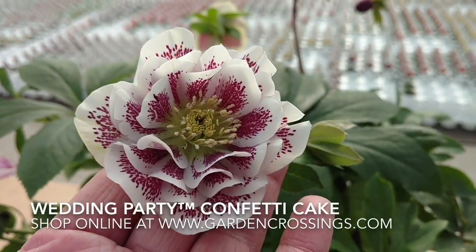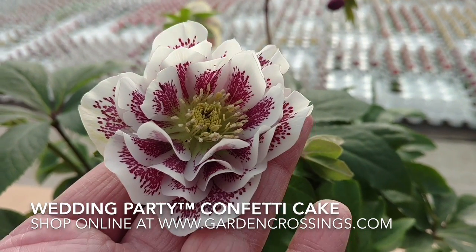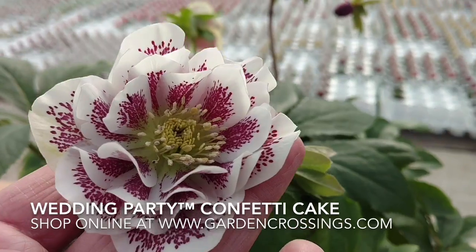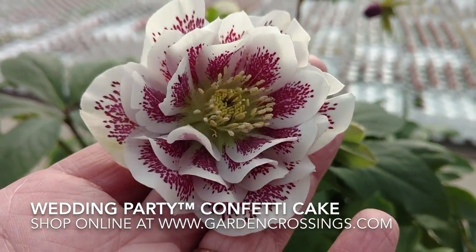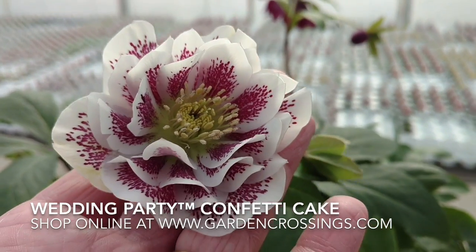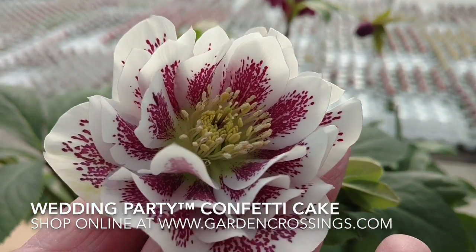Hi, this is Heidi from Garden Crossings, and here I have Helleborus Wedding Party Wedding Cake. It's a beautiful double bloom — you can see it's got three or four levels of petals there. It's a nice crisp white color with speckled burgundy inside of each of those petals.